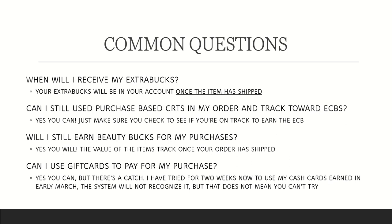Can I still use purchase-based CRTs and track toward extra Care Bucks? Yes, you can — just make sure you're checking to see if you track toward that extra Care Buck. I don't suggest using purchase-based CRTs for spend-based extra Care Bucks like 'spend $12, get $4,' but you can certainly use a $3-off-$2 CRT on a buy-two get $5 extra Care Buck deal. Just be cognizant and make sure you are on track to earn those extra Care Bucks.